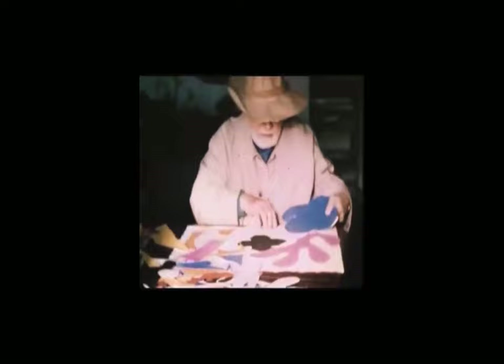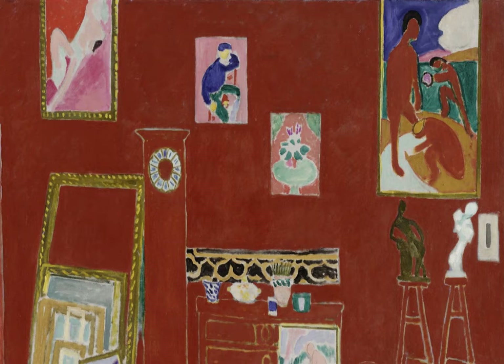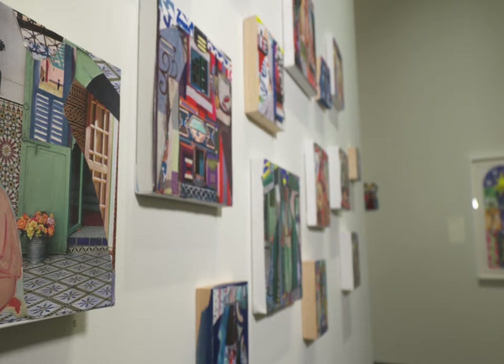I was particularly drawn to his color, and there is a painting called The Red Studio that's hanging at the Museum of Modern Art. When I first saw that work, I was amazed by it. Here this man used this profound red and carved into it with this white line that he allowed to come through, which was the raw canvas. And I was mesmerized by it.